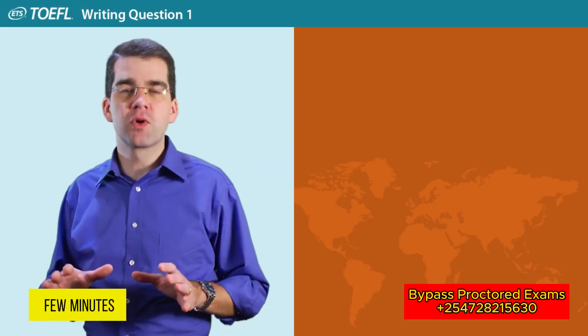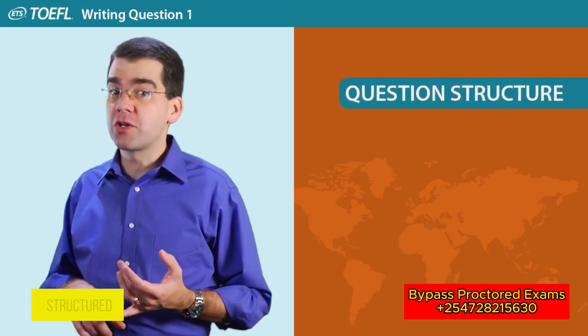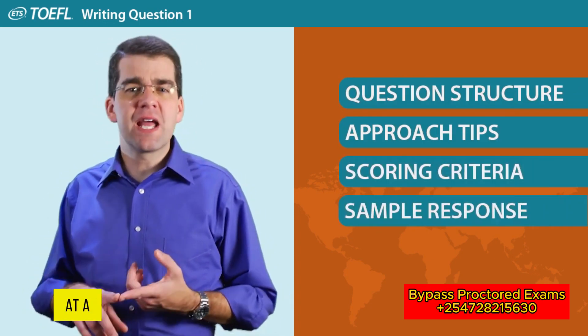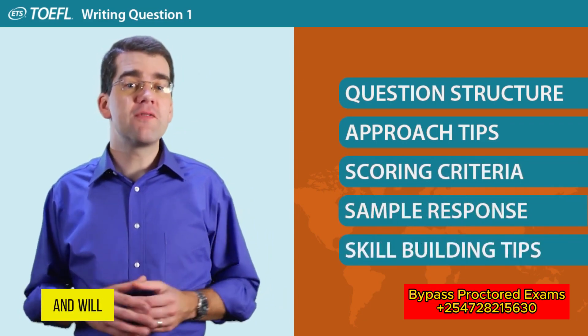In the next few minutes, we're going to look at how the question is structured, how to approach the question, how your response is scored, we'll look at a sample response that received a high score, and we'll give you some tips for improving your writing skills.